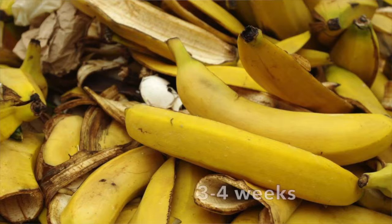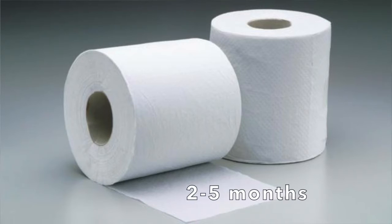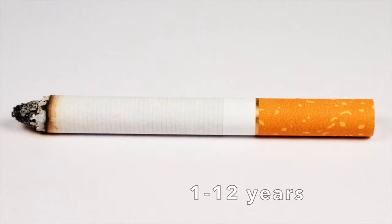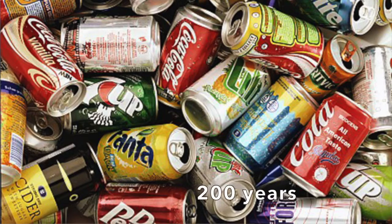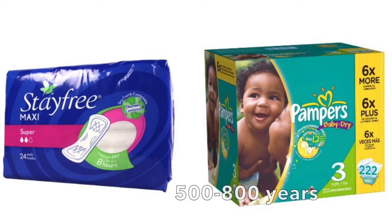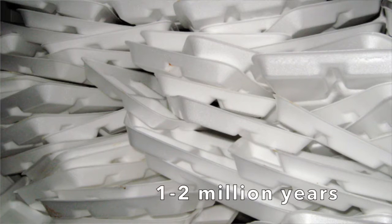So how long does it take for stuff to decompose? Newspaper: 2 to 4 weeks. Banana peel: 3 to 4 weeks. Paper bag: 1 month. Cotton: 1 to 5 months. Cardboard: 2 months. Toilet paper: 2 to 5 months. Apple core: 6 months. Plywood: 1 to 3 years. Cigarette: 1 to 12 years. Leather shoes: 20 to 40 years. Plastic bottles: 70 to 450 years. Aluminum can: 200 years. Hairspray bottle: 200 to 500 years. Fishing line: 600 years. Sanitary napkins and children's diapers: 500 to 800 years. Plastic bags: 500 to 1,000 years. Glass bottles: 1 million years. Styrofoam: 1 to 2 million years.